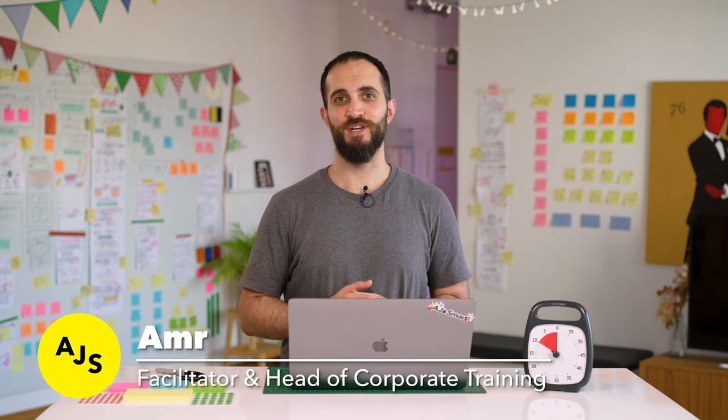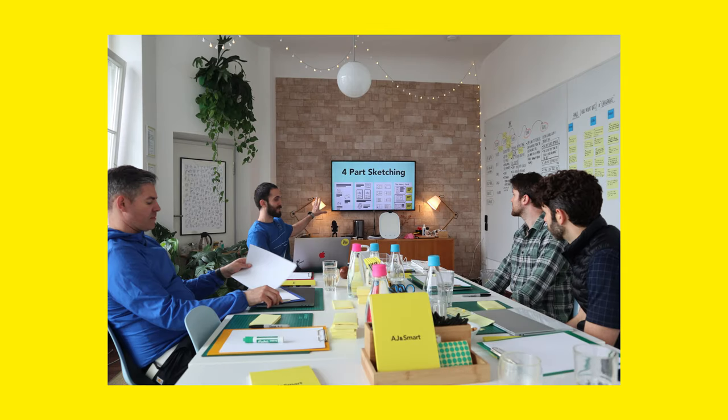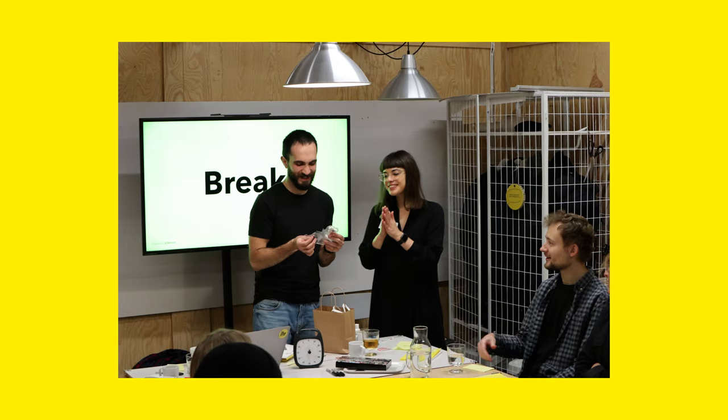Hi, my name is Amr and I'm a full-time facilitator at AJ&Smart. The first time I facilitated a workshop, I was actually pretty scared and nervous. Like most things you're trying for the first time, you have no idea what to expect. I didn't know if I was going to be able to present confidently to participants or explain the exercises correctly or manage the time. And I was really worried that people would reach the end of the workshop with no useful outcome and they would just think that it was a waste of time.